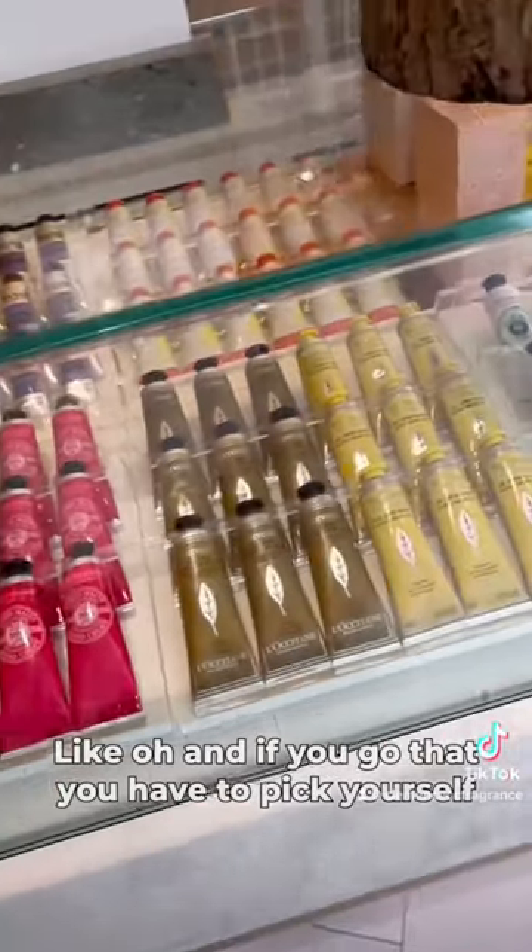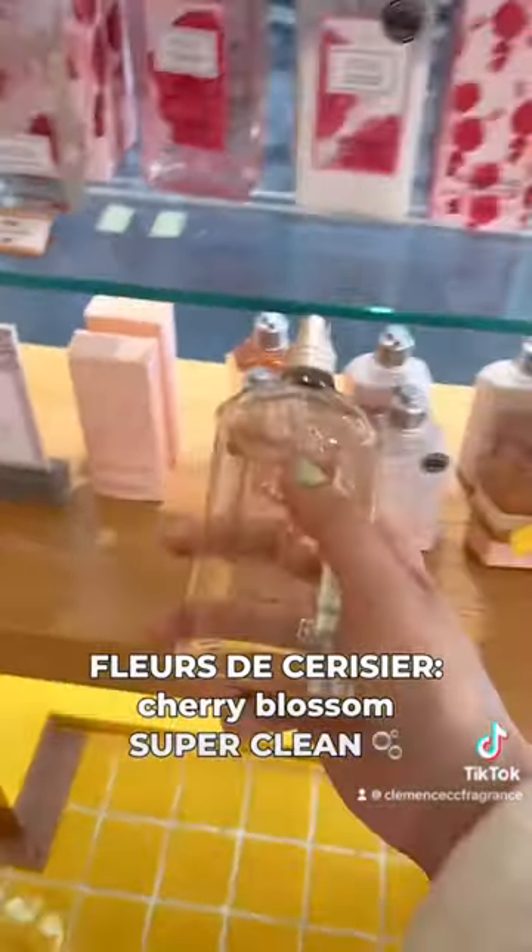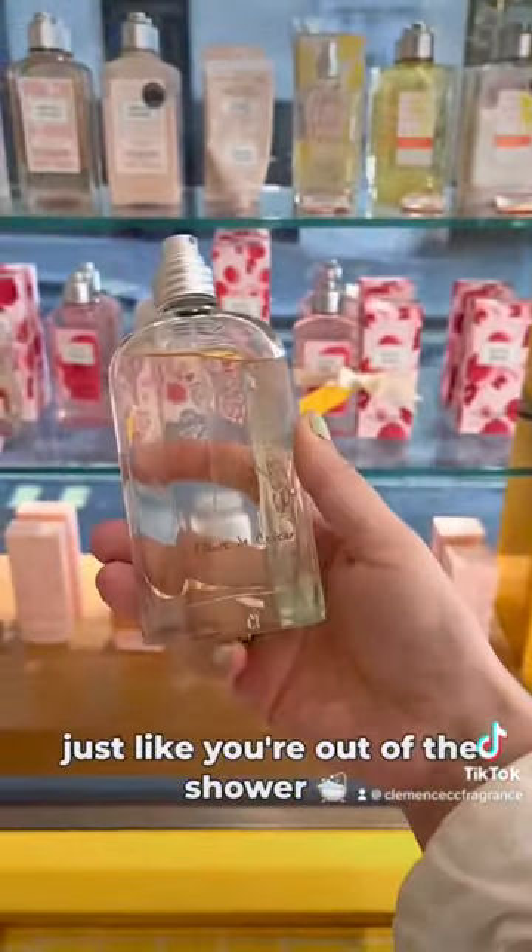Oh, and if you go there, you have to pick yourself a little hand cream. They're amazing and so comforting. This is a cherry blossom scent that smells super clean, just like you're out of the shower.